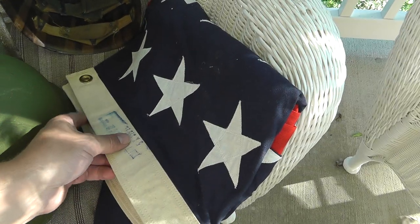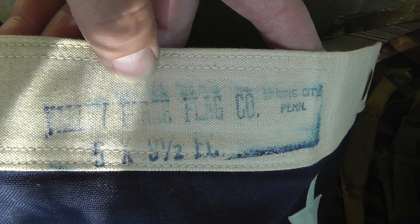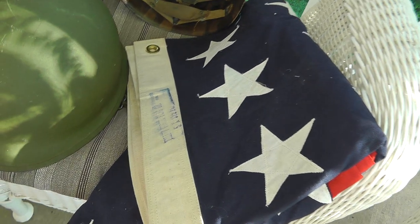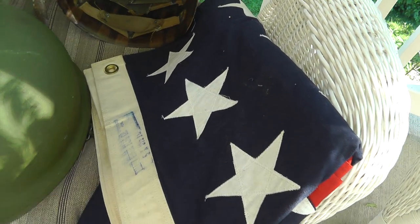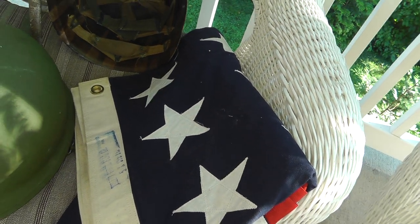Got a really nice quality 48-star flag, made by the Valley Forge Flag Company. It's five by eight and a half, nine and a half — so it's probably a burial flag. Paid $15 for that and probably get at least $40, maybe $50 or a little more.